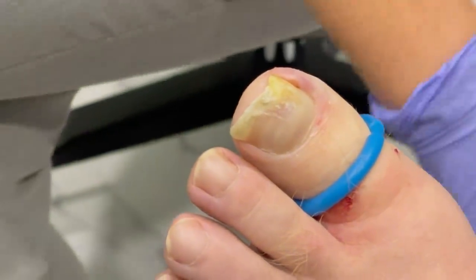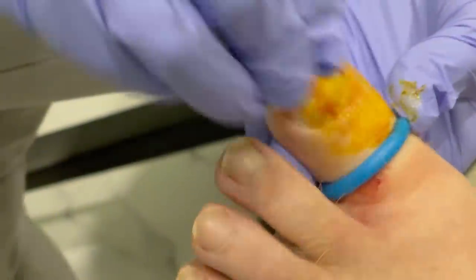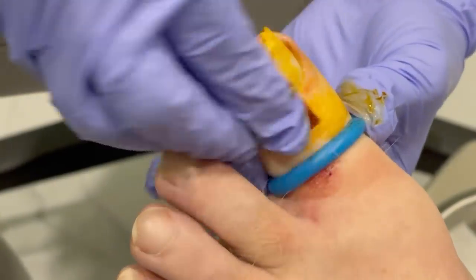Any allergies? None — just all those other crazy things. We're going to clean him off. That gives him a pretty orange glow — that could be the COVID glow.